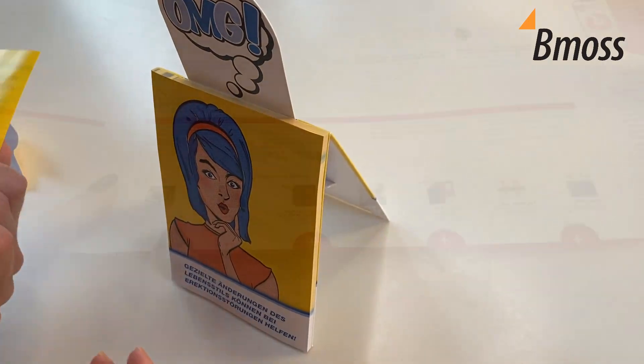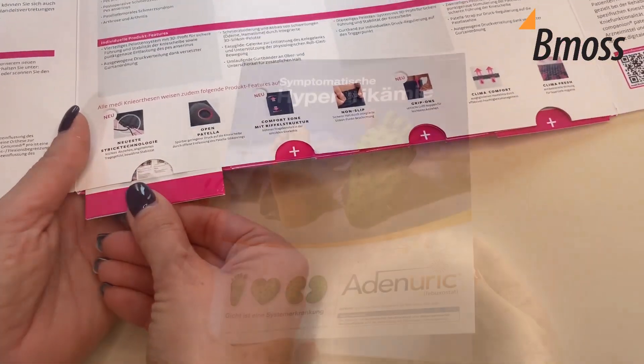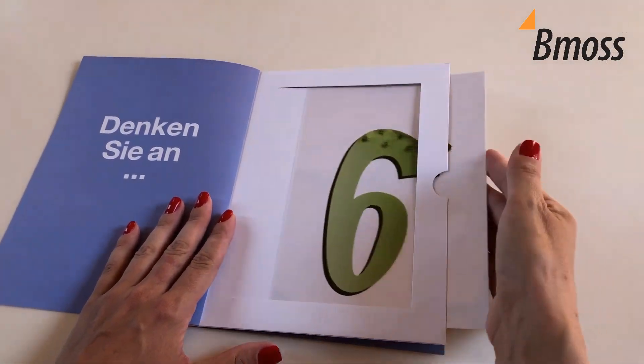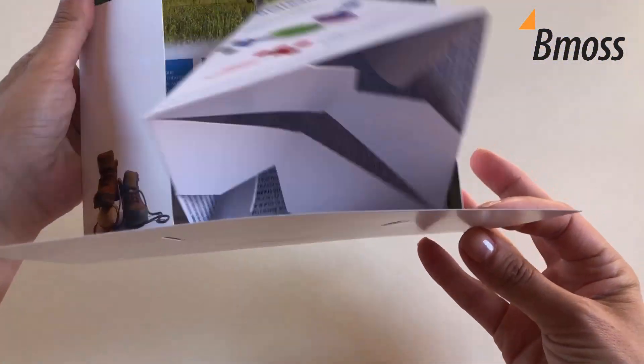At BMOS, we're not a marketing agency or a printer. We are specialists in print production for our unique marketing tools, and we work with healthcare marketing agencies to create unique and impactful marketing tools.